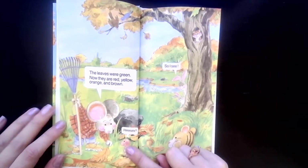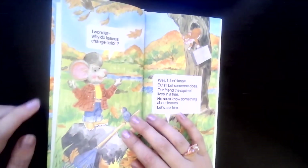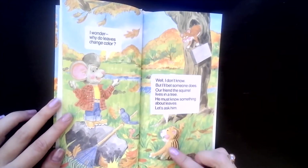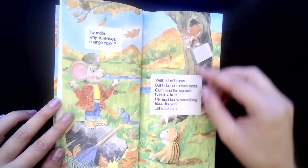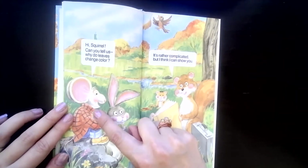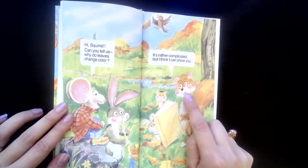Hmm, so I see. I wonder — why do leaves change colors? And the little groundhog is saying, 'Well, I don't know, but I'll bet someone does. Our friend the squirrel lives in a tree; he must know something about leaves. Let's ask him.' Hi, squirrel, can you tell us why do leaves change color? 'It's rather complicated, but I think I can show you.'